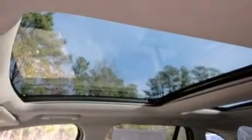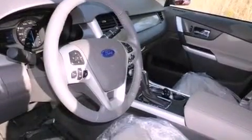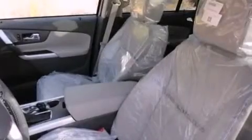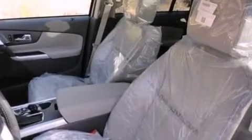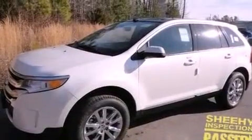A power driver's seat, air conditioning, cruise control, a leather-wrapped steering wheel, an illuminated driver's side vanity mirror, an engine immobilizer theft deterrent system, a chrome grille, an anti-lock braking system, heated side view mirrors, and a rear spoiler.